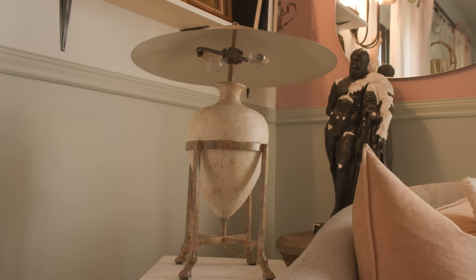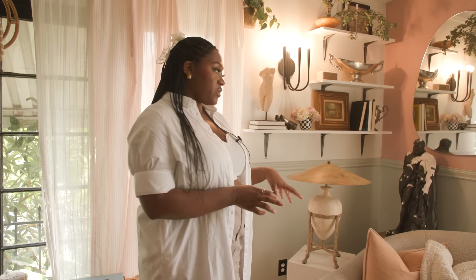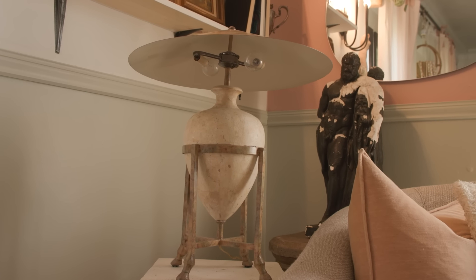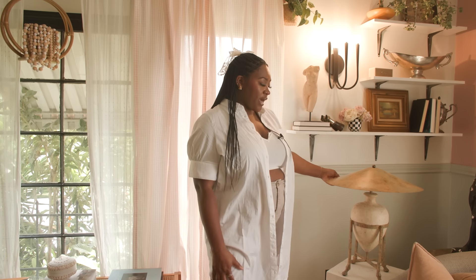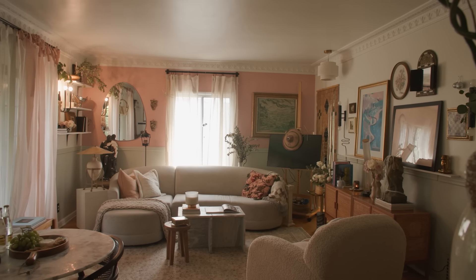I got this lamp from an Instagram reseller — I had been stalking this girl for a little while on Instagram. She also finds and curates the best stuff. All of her things are vintage, really unique and quirky. She drove all the way from San Diego to drop this off. I love this lamp. It's been all over my apartment, in my bedroom, on the console table over there. I literally move this lamp and everything around all the time because you get bored with stuff, and it's fun to see how things look in a new space.